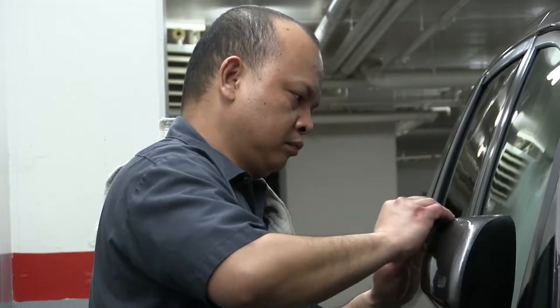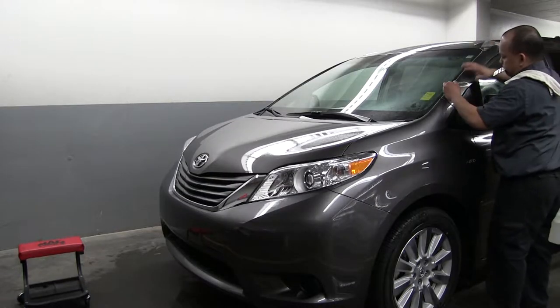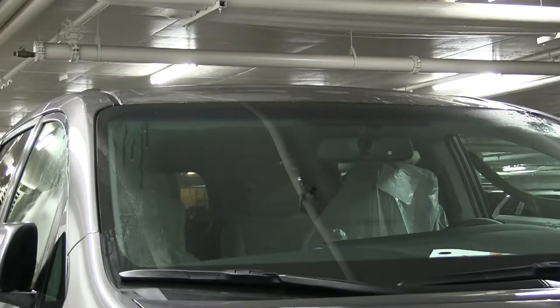Please feel free to ask about the 3M Paint Protection Film when you purchase your new or used car at Charles Glenn Toyota next time. Thank you.